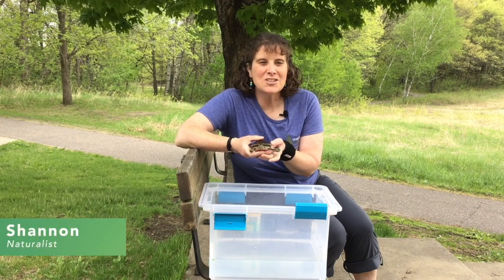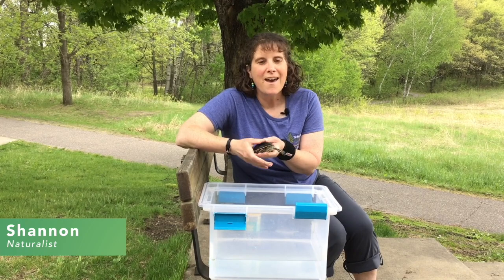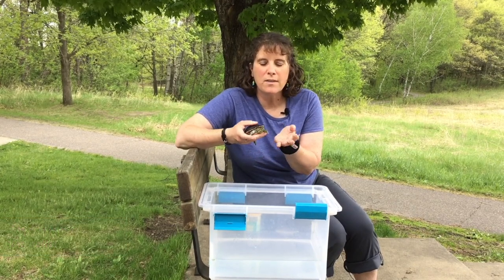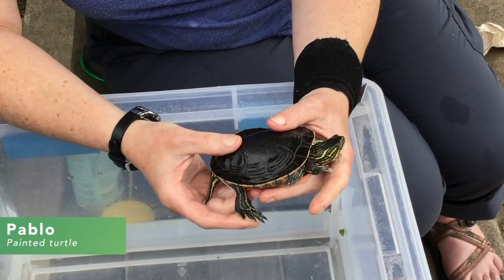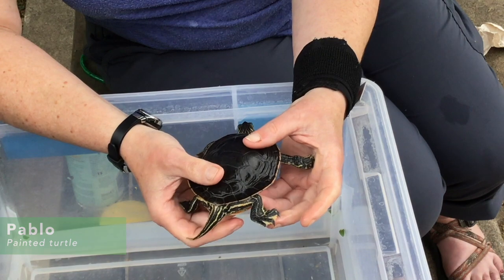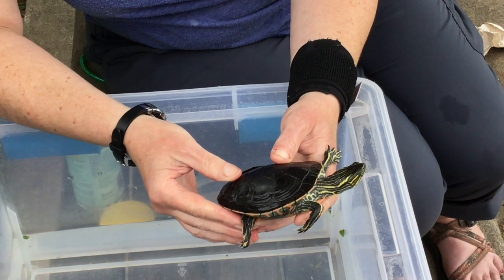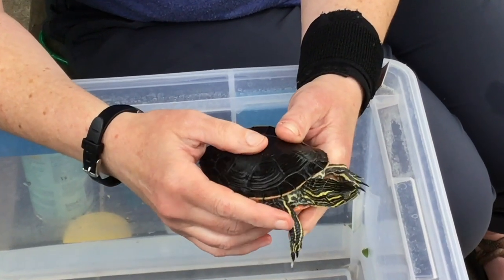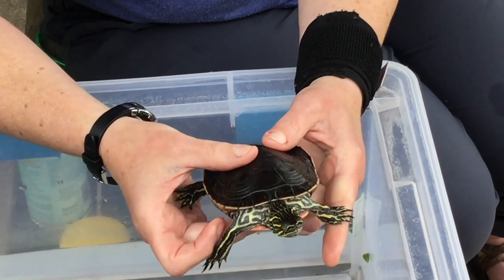Hello everyone, it's Shannon here at Ramsey County's Tamarack Nature Center and I'm here today with Pablo the Painted Turtle. He is one of our animal ambassadors here at Tamarack. Now I say animal ambassador — he's not a pet. He is an educational animal that we use specifically to teach people about native Minnesota turtles.